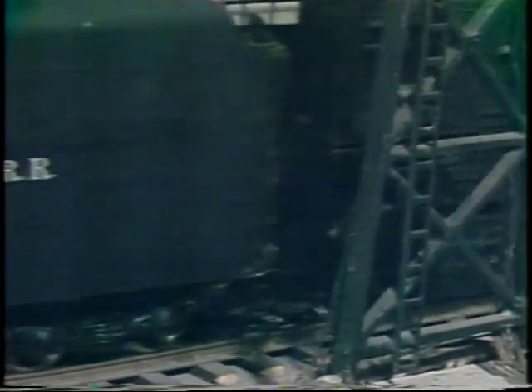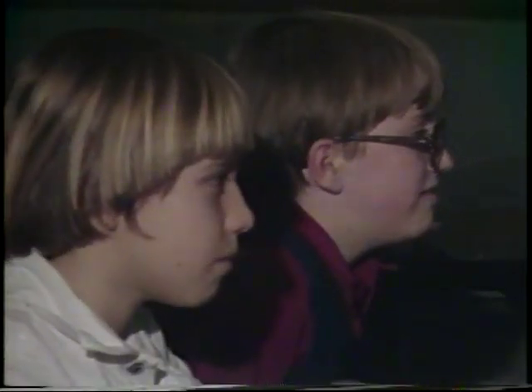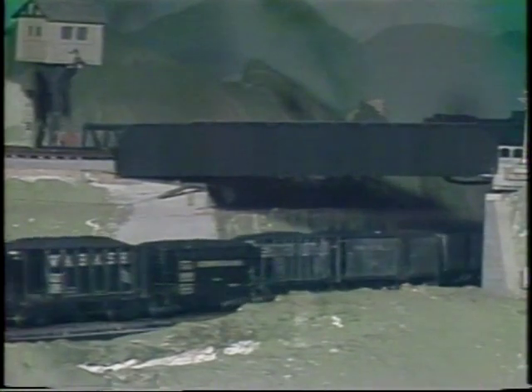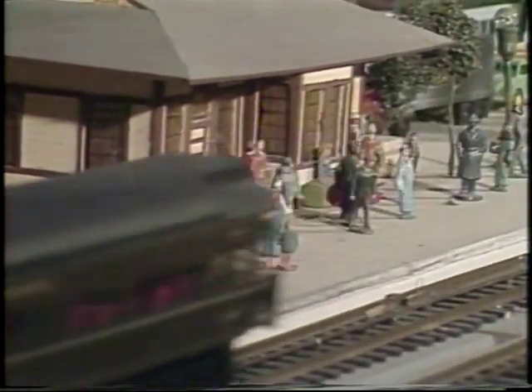Every week during December, interested people can see Dr. Travis's railroad during special performances. Thanks to Dr. Travis for showing us his trains.